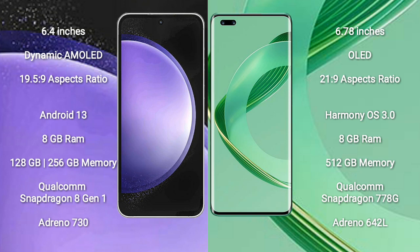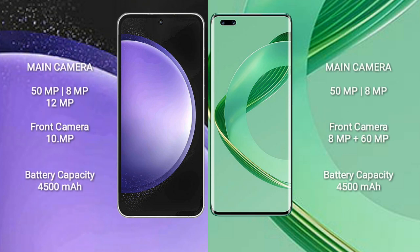Huawei Nova 11 Ultra comes with 12GB RAM and 512GB internal storage, Qualcomm Snapdragon 778G processor, and GPU Adreno 642L. Samsung Galaxy S23 FE features a triple rear camera setup: 50MP plus 8MP plus 12MP, and a front camera of 10MP.